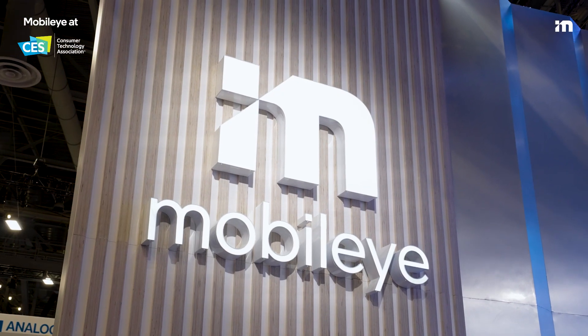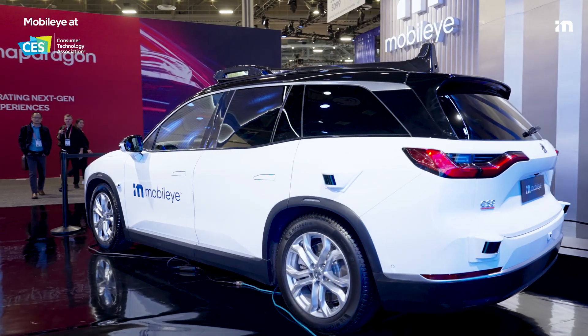It's CES 2023 and Mobileye is here to share our vision for the future of transportation. I'm Alexis with Mobileye Corporate Communications. Let me take you on a tour of our booths to see what we're showcasing.